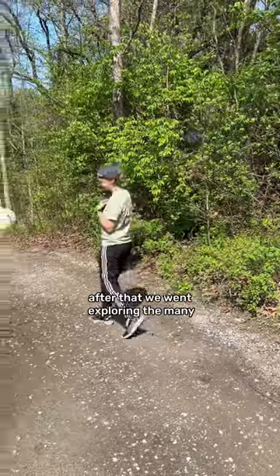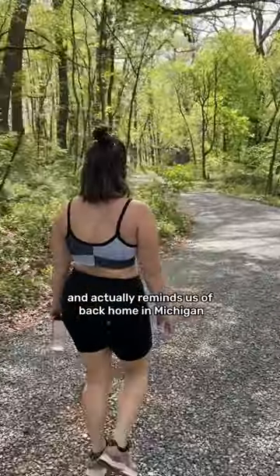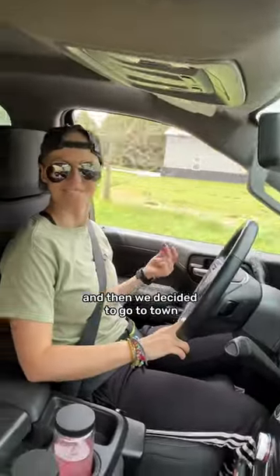After that we went exploring the many hiking trails behind the campground and it's so beautiful here — it actually reminds us of back home in Michigan. These petals made us feel like we were walking through a wedding. After that we made breakfast and then we decided to go to town.